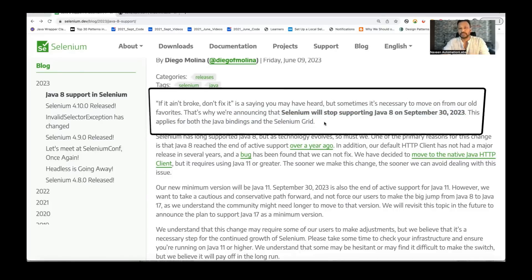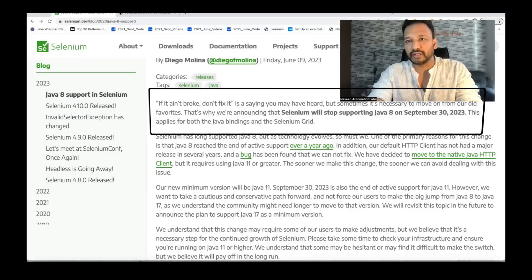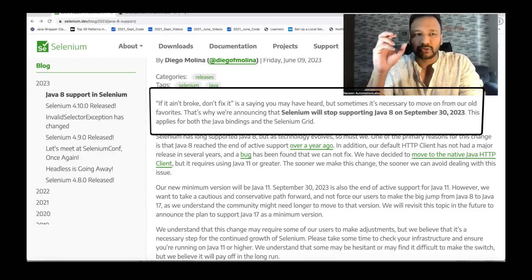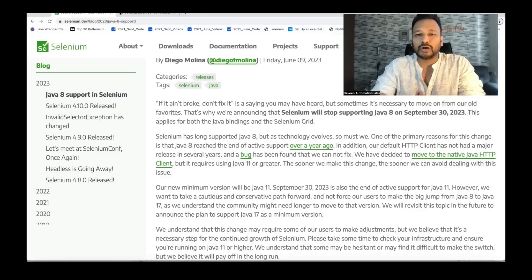This applies for both Java bindings and the Selenium Grid. It means if you're using Selenium WebDriver with Java — not for other folks. If you're using Selenium WebDriver with some other language like Python or Ruby, you don't need to worry about it. It's only a Java update. From 30th September onward, Selenium will not support Java 8, and if you're facing any issues, Selenium is not responsible for that.